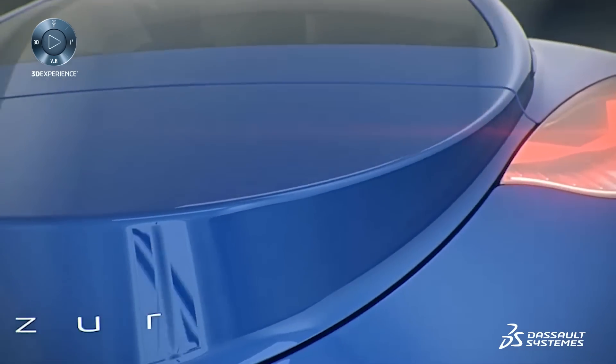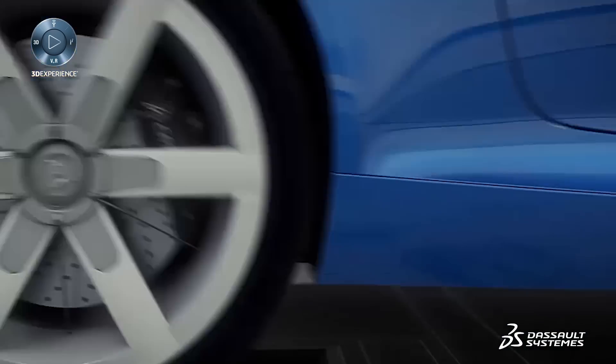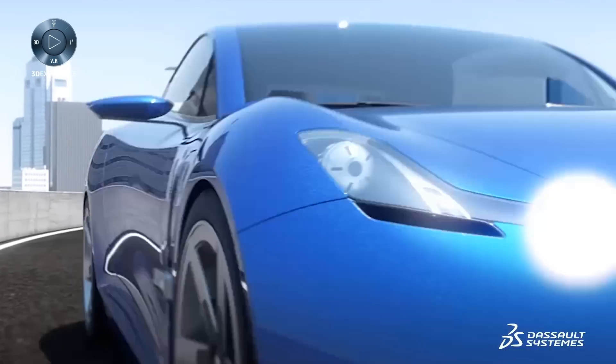The primary challenge in electric drive engineering is achieving a high power density — this means packing high power in a small space.